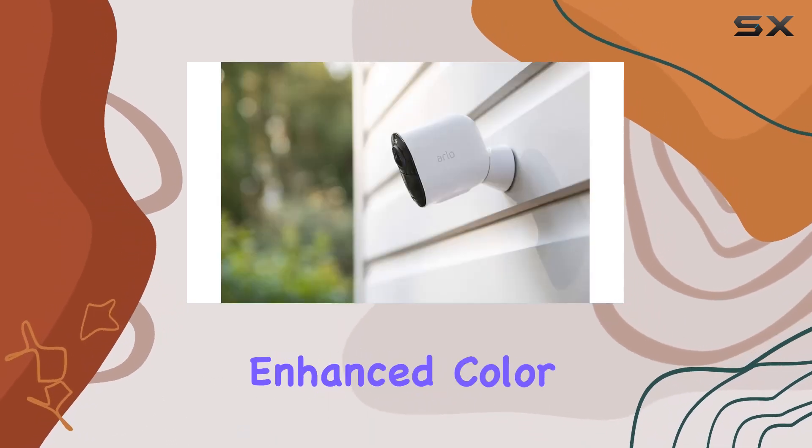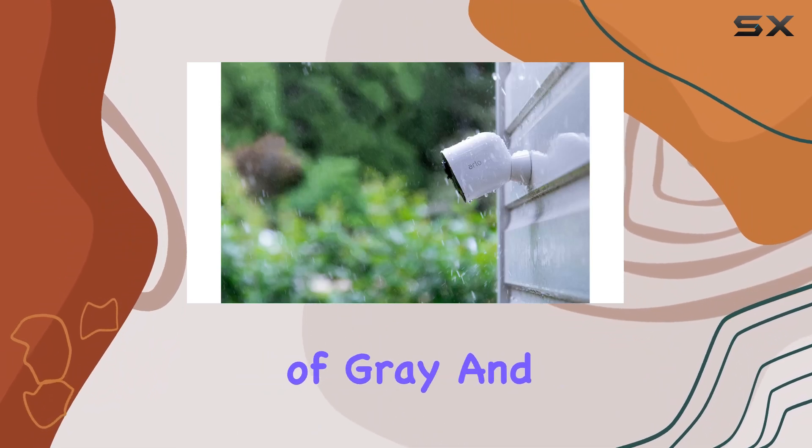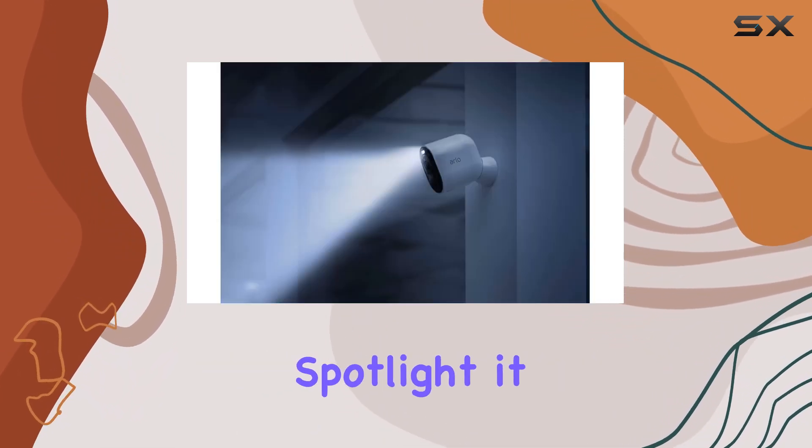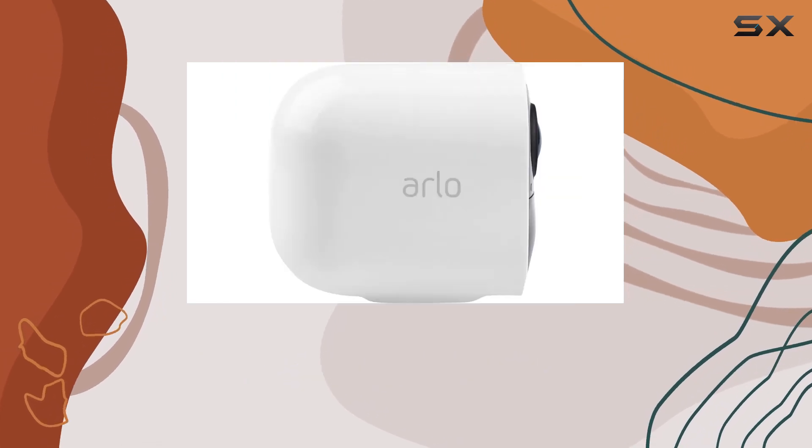Speaking of night, the enhanced color night vision lets you see in vivid colors, not just shades of gray. And with an integrated spotlight, it not only illuminates the darkest corners, but also deters unwanted visitors.